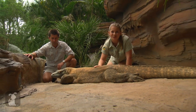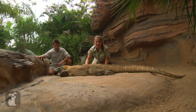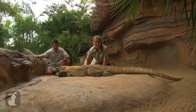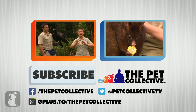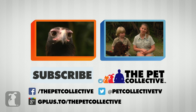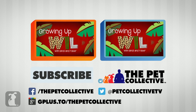We've got animals from all over the world, and there's many more to come, so make sure you tune in next time and remember to subscribe to the Pet Collective channel. We'll see you soon.